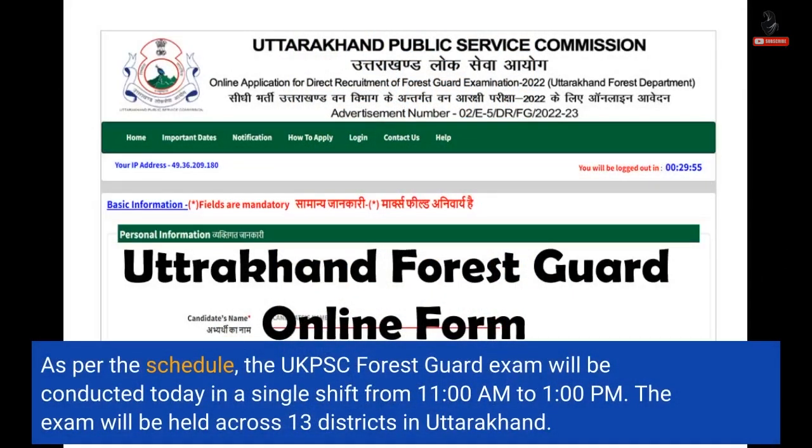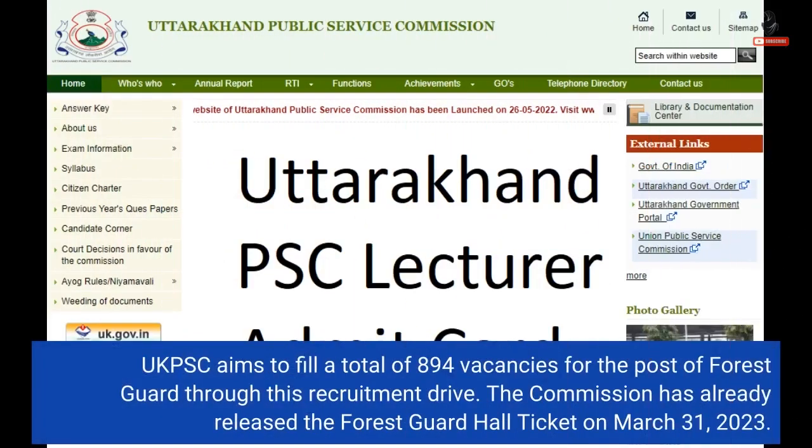As per the schedule, the UKPSC Forest Guard exam will be conducted today in a single shift from 11am to 1pm. The exam will be held across 13 districts in Uttarakhand. UKPSC aims to fill a total of 894 vacancies for the post of Forest Guard through this recruitment drive.